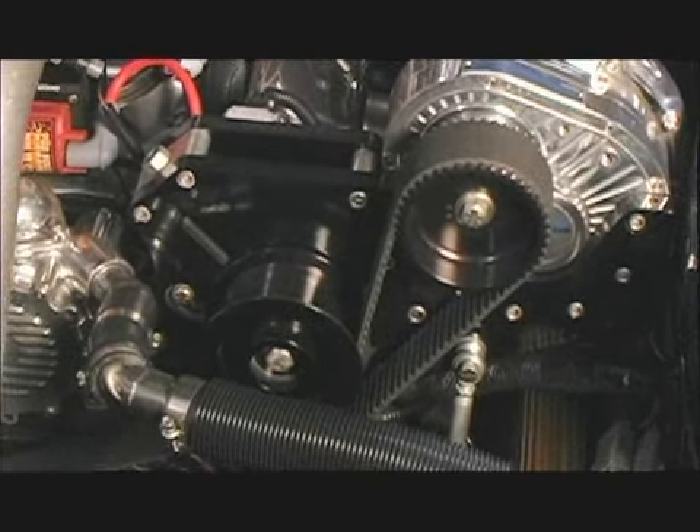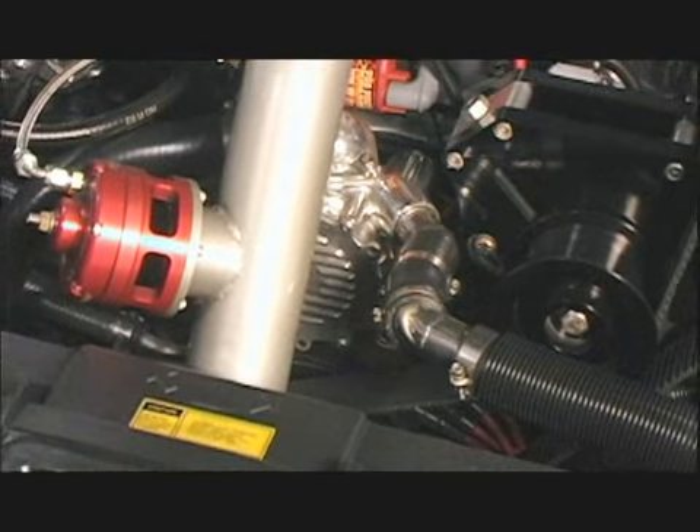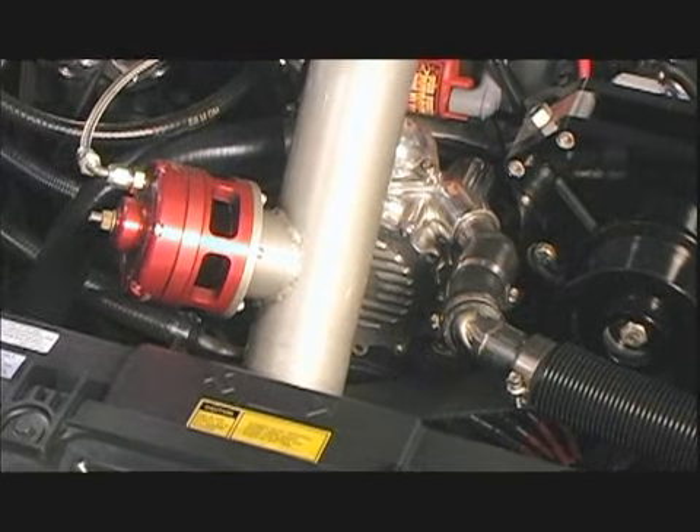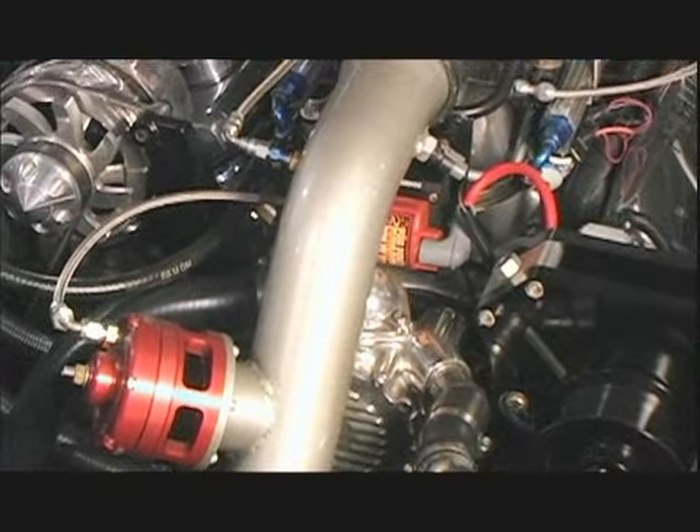We also did a six-speed conversion — it's got a Viper main shaft upgrade, carbon blockers, and everything's steel inside. This is a full mandrel-bent custom exhaust that we built here in-house.